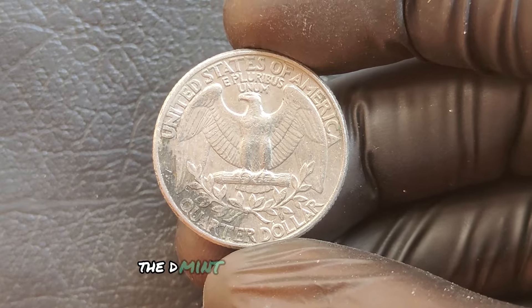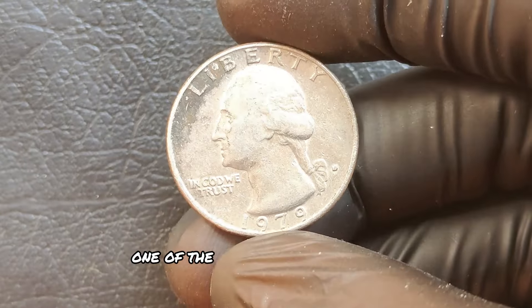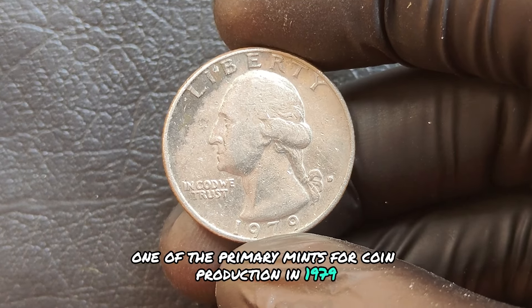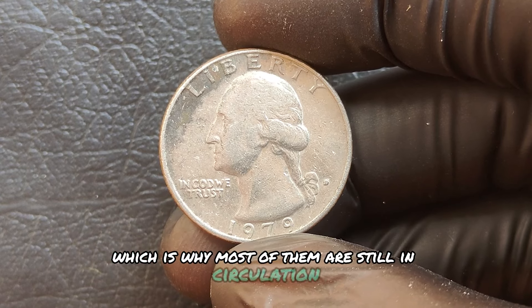The D mint mark on this quarter signifies that it was minted in Denver, one of the primary mints for coin production. In 1979, millions of these coins were struck, which is why most of them are still in circulation today.